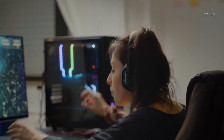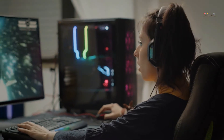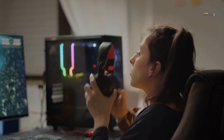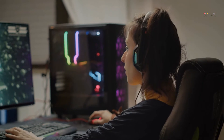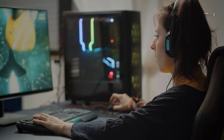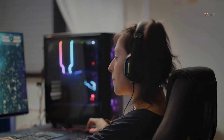A solid gaming headset is less of a luxury and more of a necessity for anyone who logs significant time in their game of choice. While you could drop a few hundred bucks on a pair of hi-fi speakers and a subwoofer, the drastic improvements in sound quality and virtual 7.1 surround sound have elevated some modern gaming headsets to audiophile status. Gaming headsets also come equipped with boom mics that can rival even some standalone cardioid microphones.